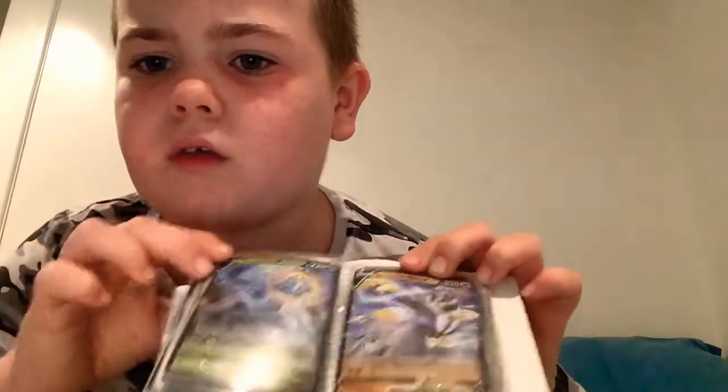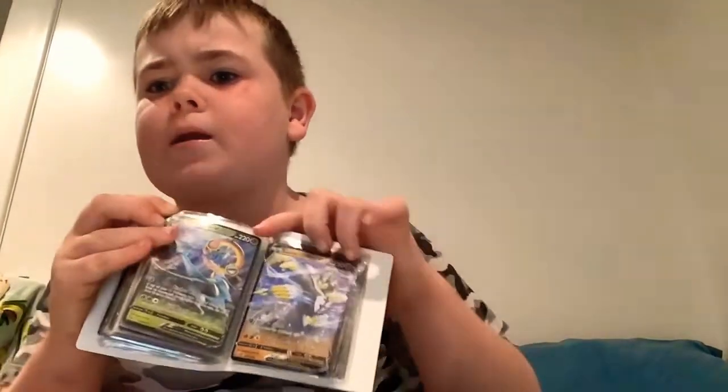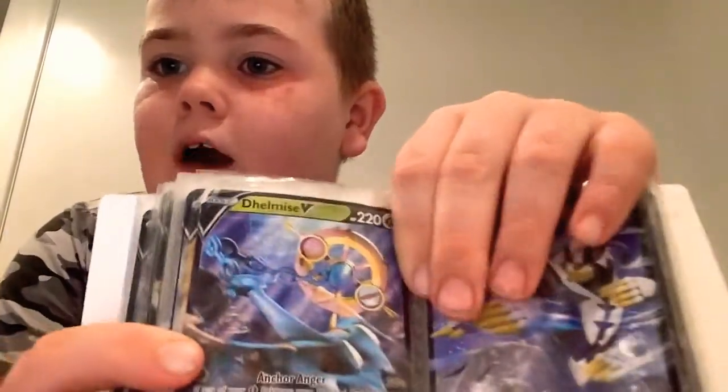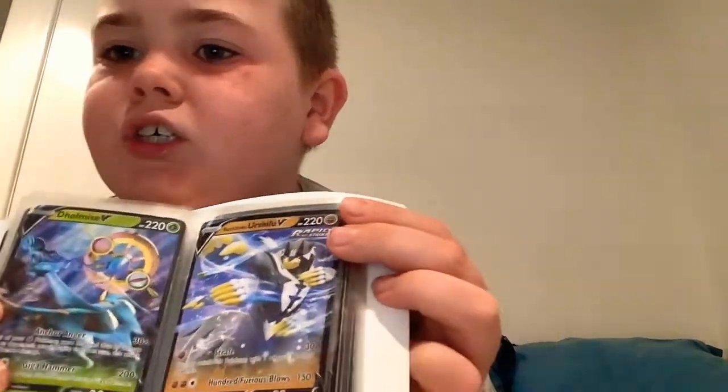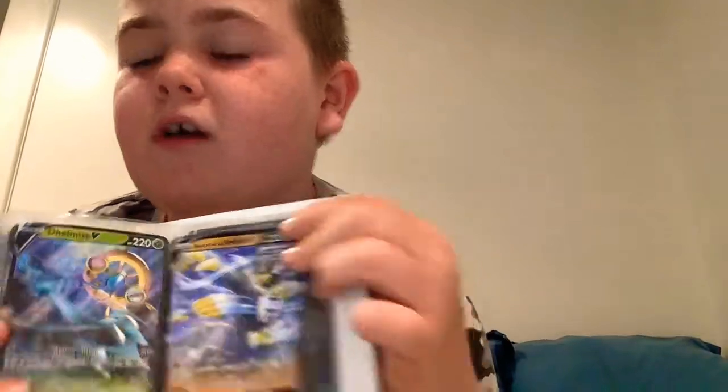I don't know how to pronounce that - put it down in the comments if you know how to pronounce this card. And that one too. It looks like... I can't say - I'm on the other side of the camera to you, so I'm reading it upside down. It looks like an N.